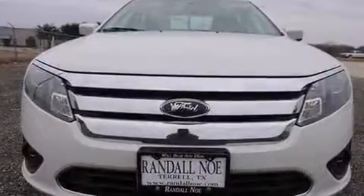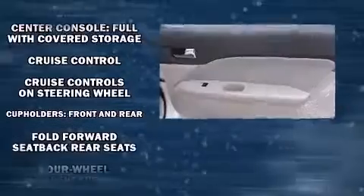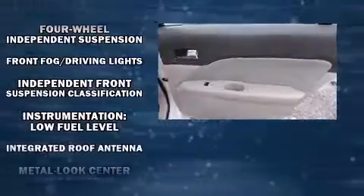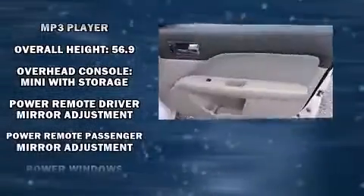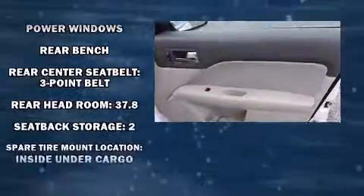Safety equipment has been integrated throughout, including dual front impact airbags, head curtain airbags, a security system, and four-wheel disc brakes with ABS. This car was designed with safety in mind, allowing you to drive with even greater assurance.